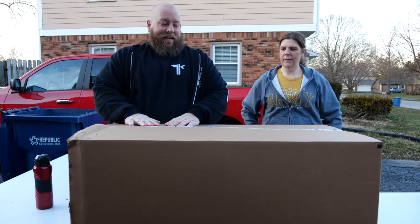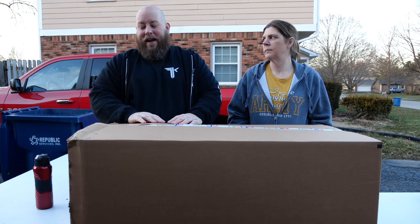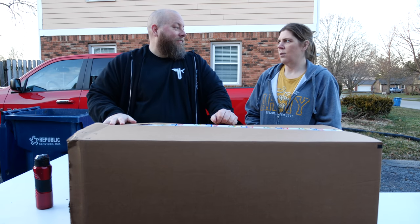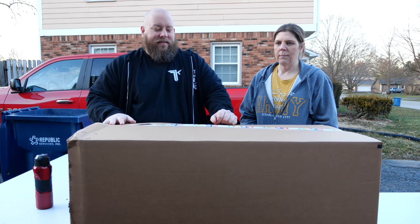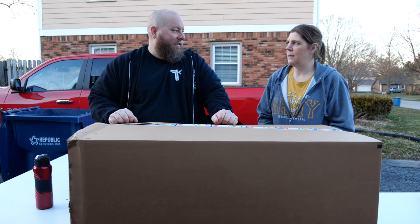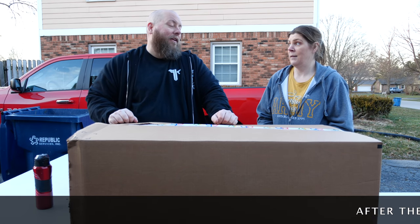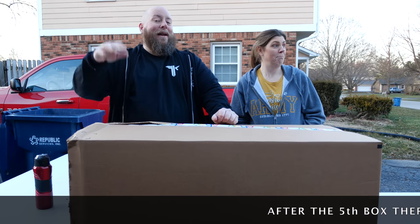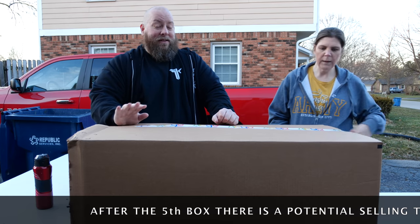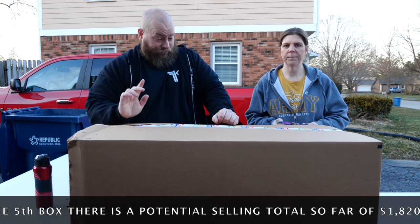Here goes nothing — box number six in the five thousand three hundred and sixty-one dollar Amazon custom return liquidation palette. We need to hurry because it's getting cold out here. My cost on this for the liquidation price was $360.11, which is like seven percent of MSRP — fantastic.